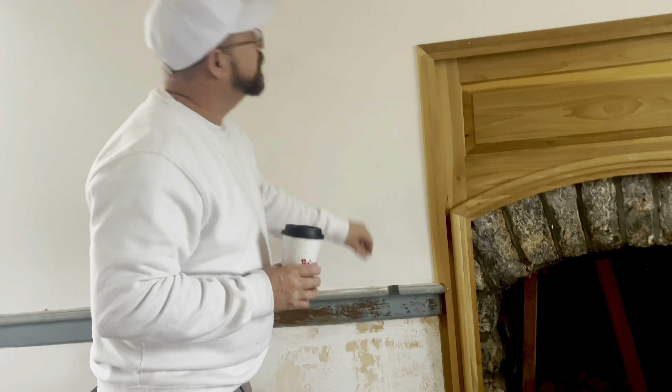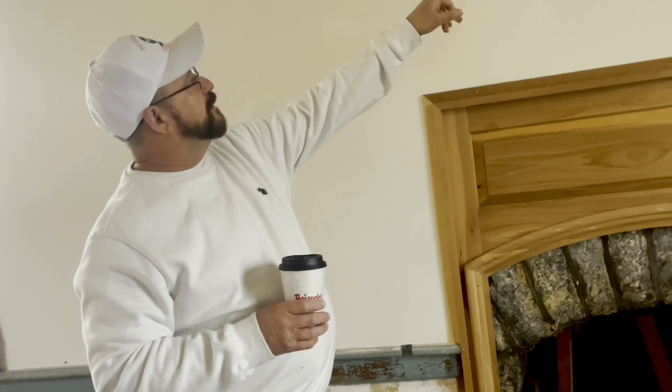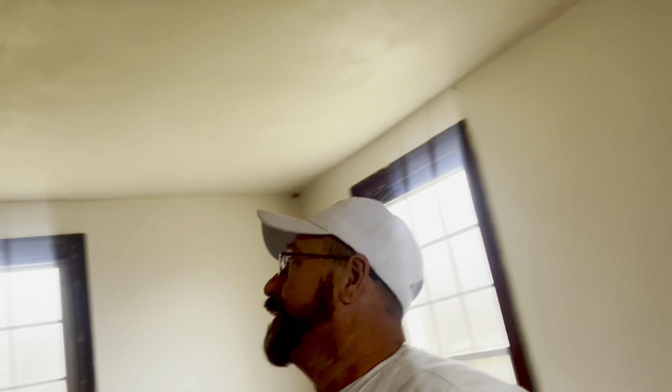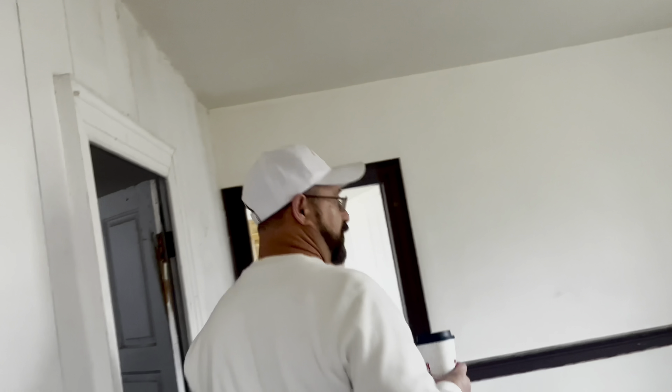You can see the fireplace again. They've had some water damage there and we've got a little bit of a stress crack above this chimney here. I guess that's partially due to water also. Let's start — I want to show you something really super cool over here.